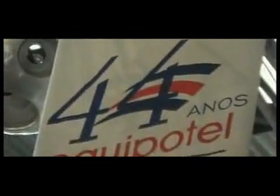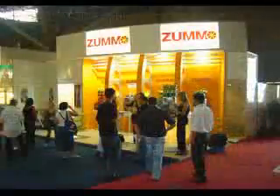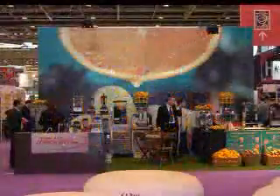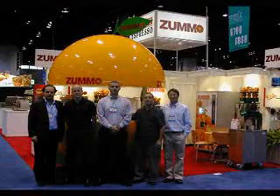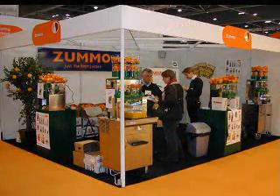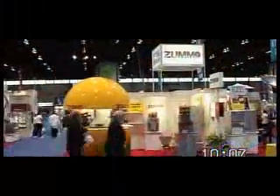ZUMO is also present in the most important international exhibitions all over the world: Equip Hotel in Brazil and France, Abastor in Mexico, Host in Milan, NRA in Chicago, Western Food Expo in Los Angeles, Gulf Food in Dubai, Hotel Limpia in London, and Mediterranean Experience in Miami.